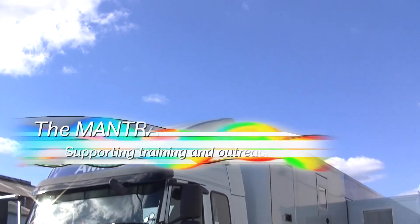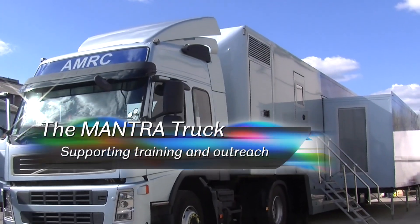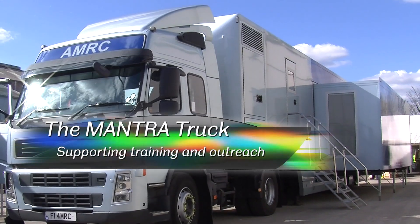This is our manufacturing transporter vehicle, which we know as Mantra. It's a mobile version of what we can do in our research centre. It has a dual role really. One is to work with our industrial partners to take it out to their supply companies and also to inform and advise their own colleagues in their organisations.